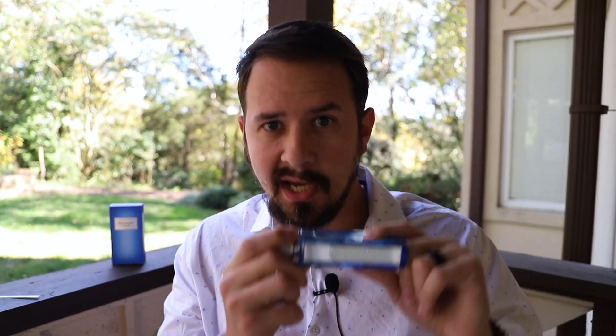The fragrance is Abercrombie & Fitch First Instinct Together. The First Instinct line by Abercrombie & Fitch is pretty well known. It's gotten a good amount of hype with some of the different fragrances in the line, and a big reason for that is because they're easily found at TJ Maxx, Ross's, and Marshall's all across the United States, typically for around 25 bucks or less. You can also find them at discounters like FragranceNet and FragranceX.